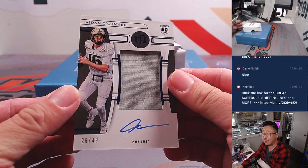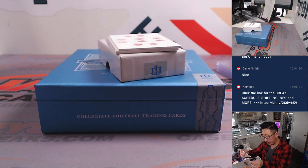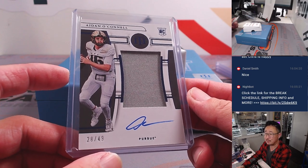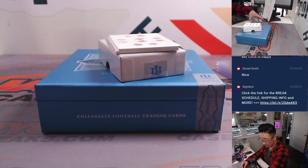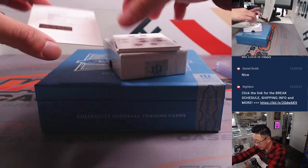We've got Aiden O'Connell — nice — jersey and autograph, in Purdue gear. 28 out of 49. The Raiders quarterback — the Raiders hired Tom Telesco as their GM, former Chargers GM, pairing some experience with first-time head coach Antonio Pierce. I wonder what they'll do with Aiden O'Connell. 28 out of 49, so Daniel, number eight. Daniel, you also have this redemption — bam, nice.